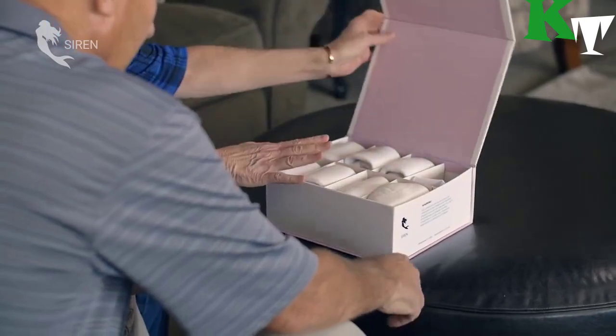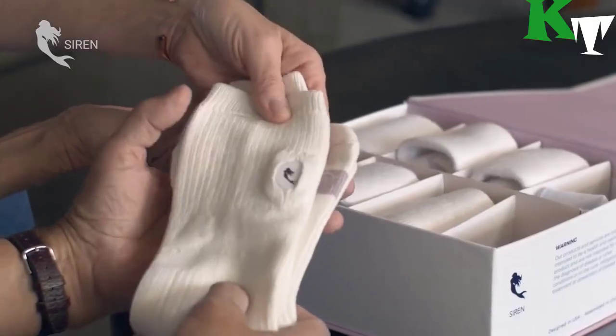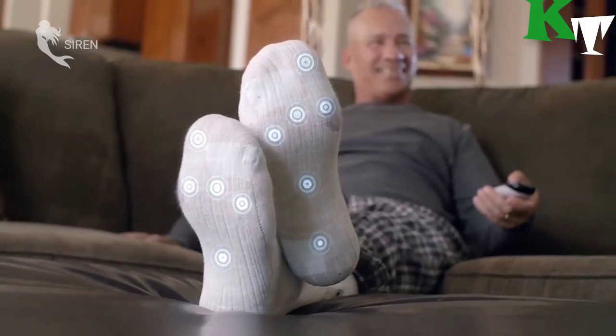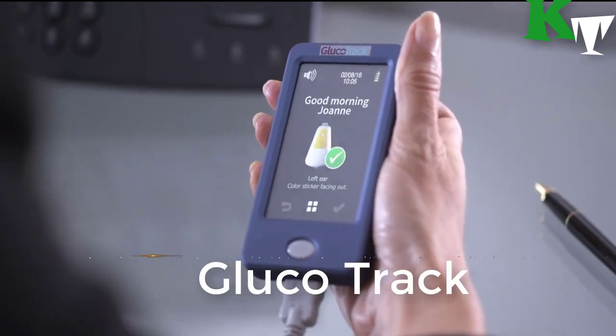The socks themselves are seamless, claimed to be comfortable, and are machine washable. Number one: this is GlucoTrack. Are you tired of getting your blood glucose levels tested every few days? A sensor clipped to your earlobe can now give you a reading within 60 seconds without drawing blood.